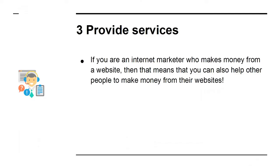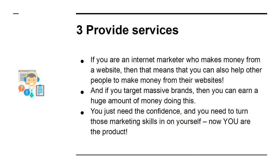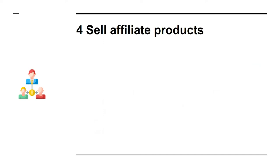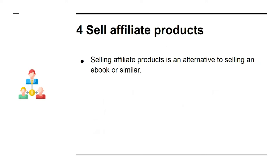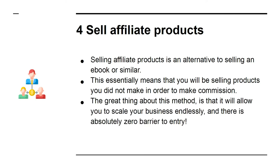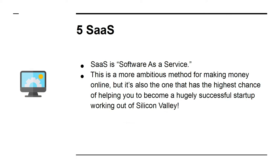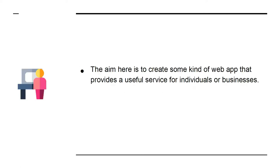Three: provide services. If you are an internet marketer who makes money from a website, that means you can also help other people make money from their websites. If you target massive brands you can earn a huge amount of money — you just need the confidence and to turn those marketing skills on yourself. Four: sell affiliate products. This essentially means selling products you did not make in order to make commission. It allows you to scale your business endlessly with absolutely zero barrier to entry. Five: SaaS — software as a service. This is a more ambitious method but has the highest chance of helping you become a hugely successful startup. The aim is to create a web app that provides a useful service for individuals or businesses.